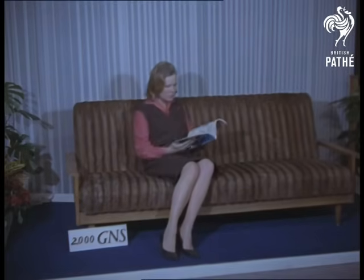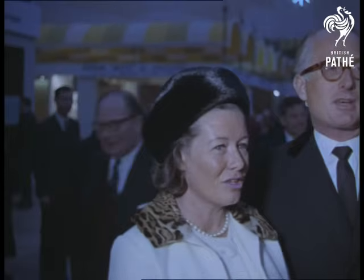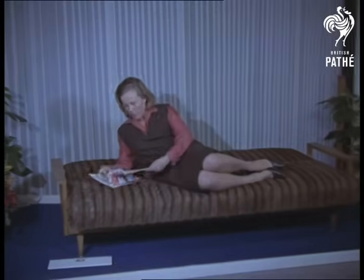Having contributed exhibits, the Duke and Duchess of Bedford no doubt enjoyed the preview. The settee is convertible — luxury if you like.